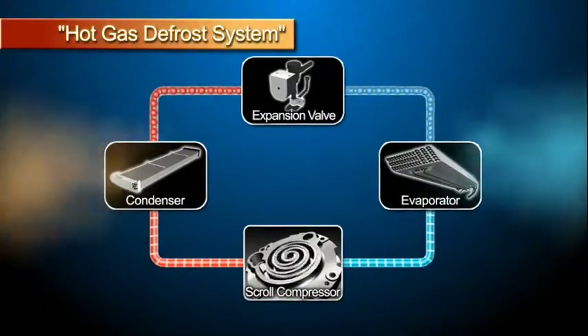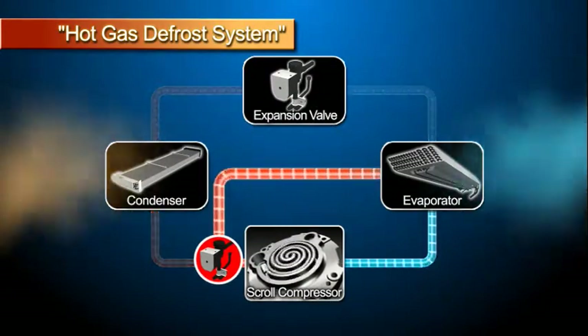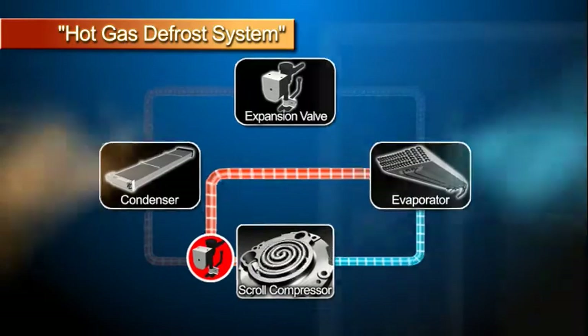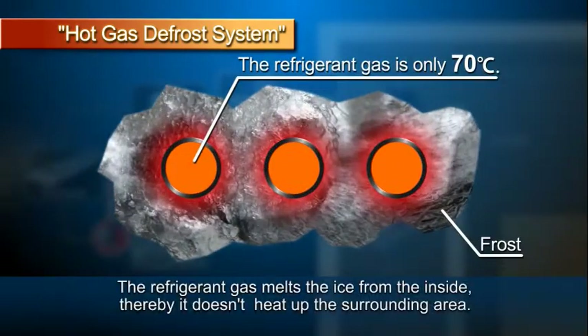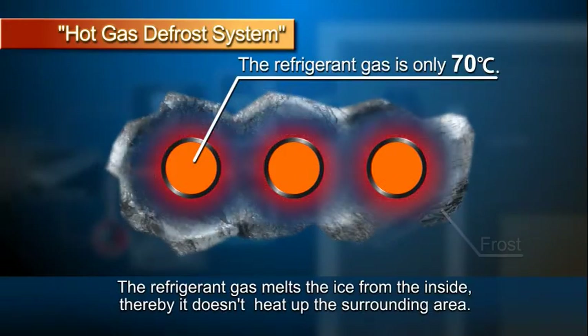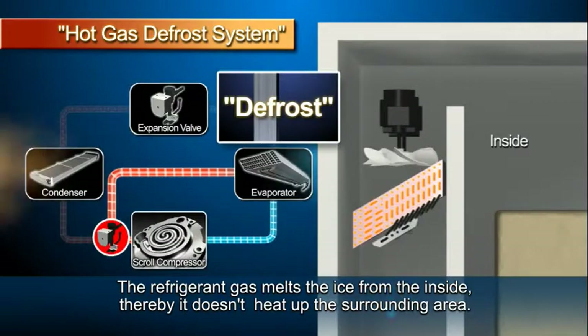However, in the Daikin hot gas defrost system, the ice built on the evaporator is melted from the inside piping by directly circulating high temperature and high pressure refrigerant gas discharged from the compressor through the evaporator. The refrigerant gas, at about 70 degrees centigrade, melts the ice from the inside, thereby it doesn't heat up the surrounding temperature.